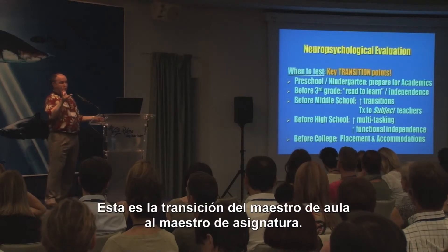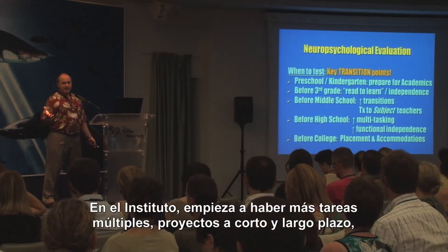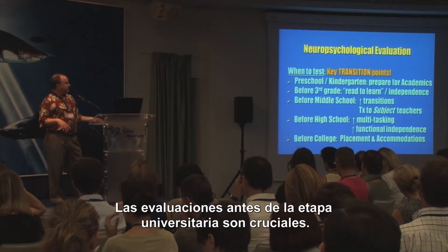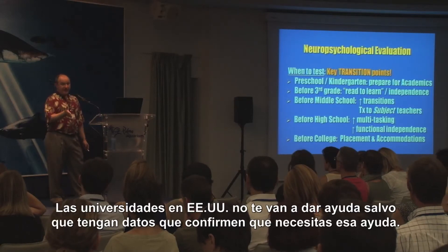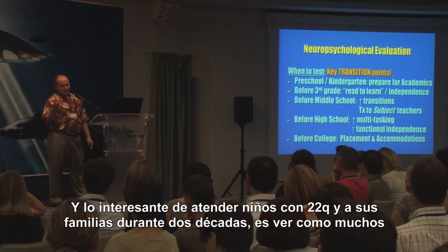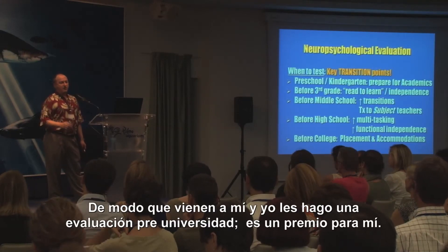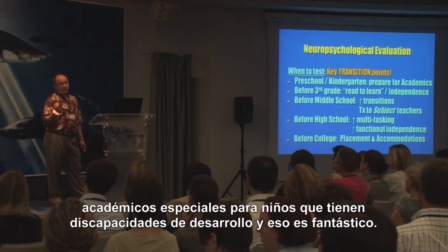In middle school, they transition from classroom teachers to subject teachers — suddenly you have seven or eight teachers and you have to adapt every 45 minutes. Before high school, multitasking increases; children have short-term projects, long-term projects, more teachers, and the needs for functional independence go up even higher. Evaluations before college are really critical — colleges in the United States won't give you help unless they have data that you really need that help. And more and more of the children I've seen over two decades are going to college, and there are more and more colleges adapting their curriculum with special programs for children with developmental disabilities.